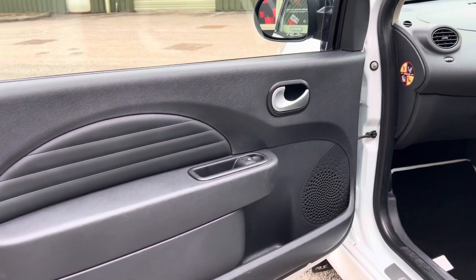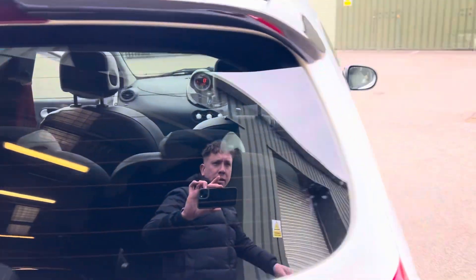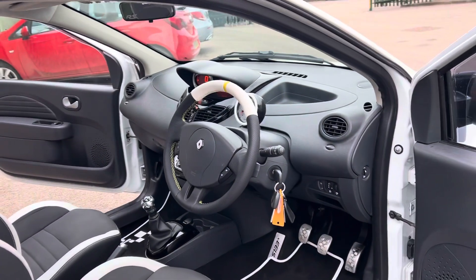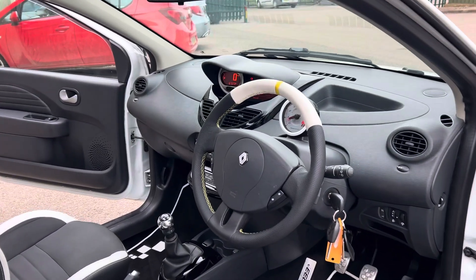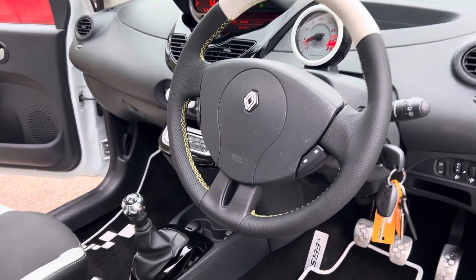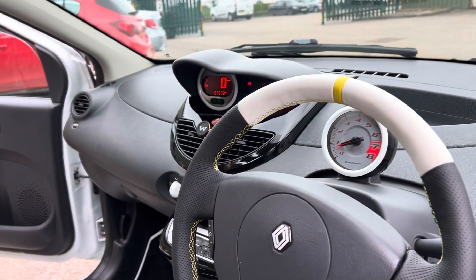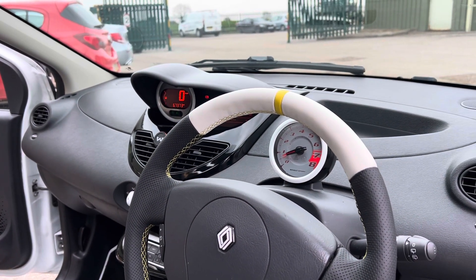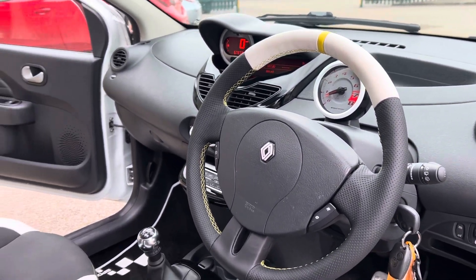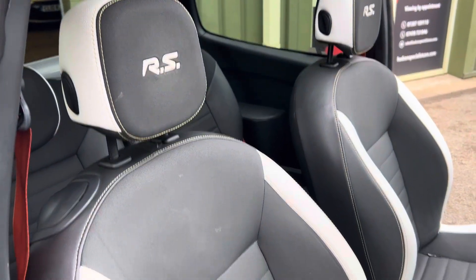All the door cards are in lovely condition. Now as part of our preparation, it is worth noting we've had the steering wheel retrimmed by Royal Steering Wheels — they've done a fantastic job — integrating some yellow stitching and a unique white leather with a yellow band at the top, just in keeping with how it came from the factory with yellow stitching on the seats to match.